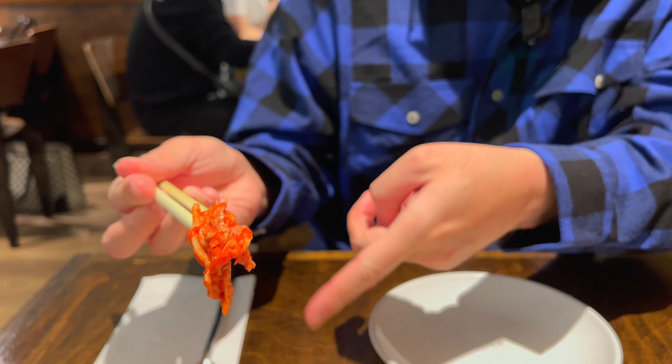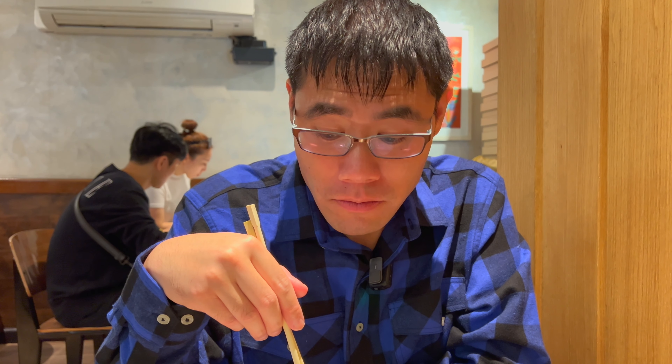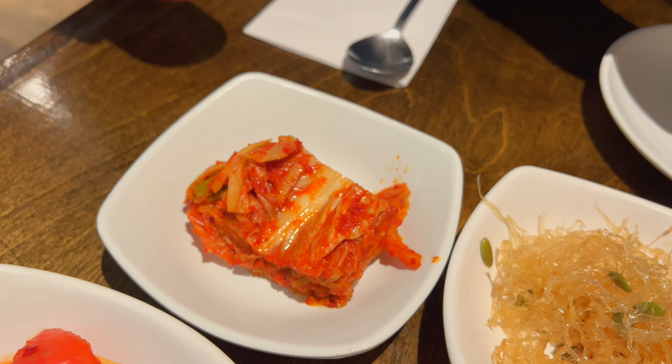Kimchi — they give you a lot of kimchi here, so if you're a kimchi lover you're going to love this place. This is the best kimchi I've had in a while. Wow, it's so good. It has a slight tang to it, that cabbage is fermented perfectly. Great flavors in here.